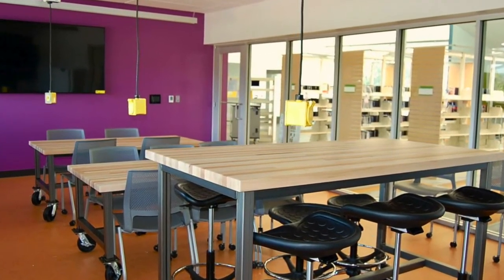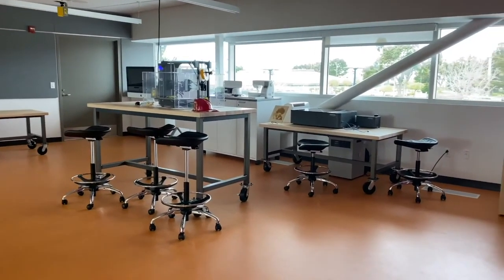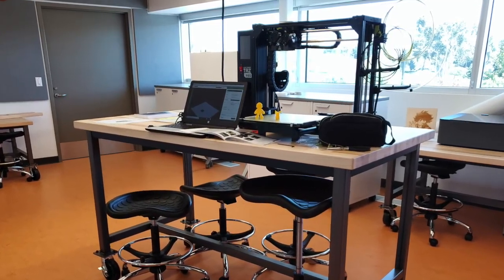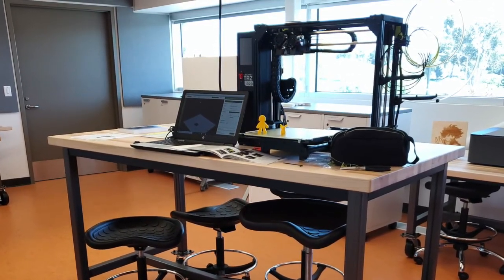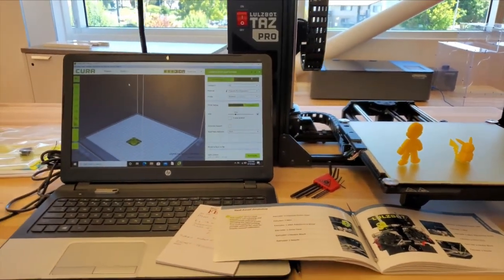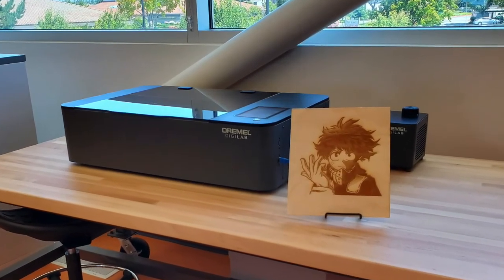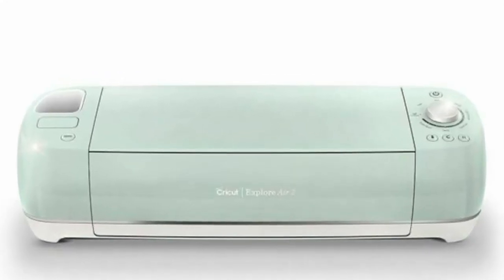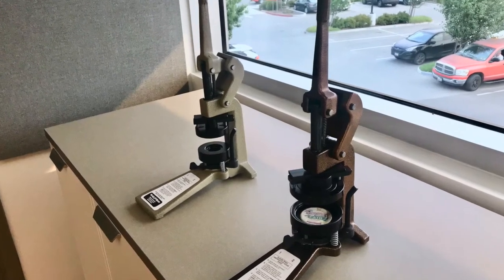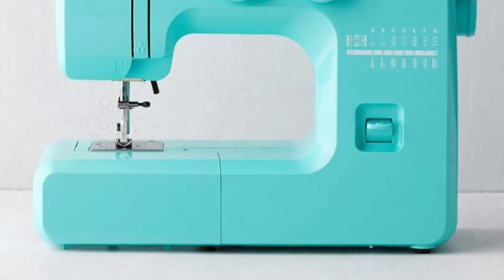One exciting addition to our library is the new Makerspace, a space designed and dedicated to hands-on creativity. It's a collaborative work environment for making, learning, exploring, and creating new products — whether it's your latest DIY project or a prototype for your budding business. Our Makerspace provides a variety of maker equipment for public use, including a 3D printer, a laser cutter to cut and etch materials into custom designs and shapes, a Cricut machine for cutting paper, felt, vinyl, and other materials, button makers to create custom buttons, and a sewing machine for your DIY projects.